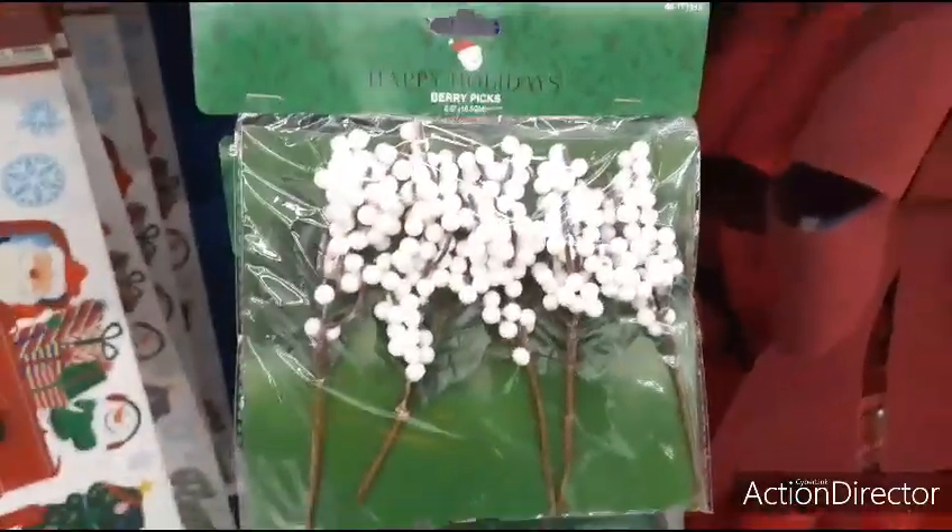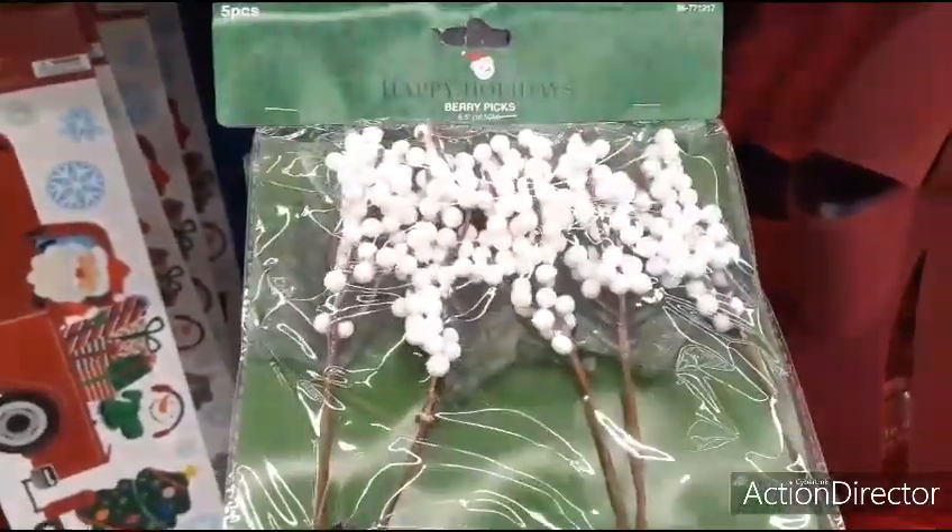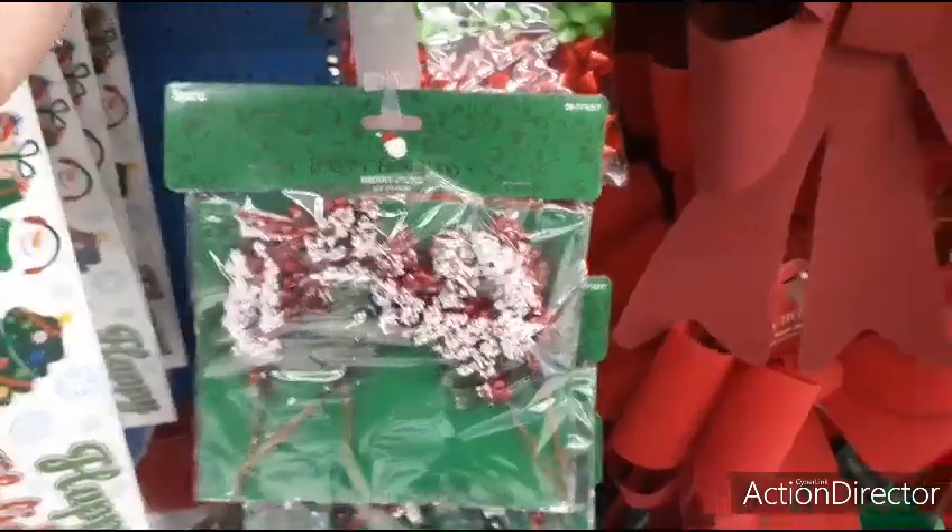Here we have more picks — berry picks, five pieces for 99 cents. You have the pearl white and the red with the frost.